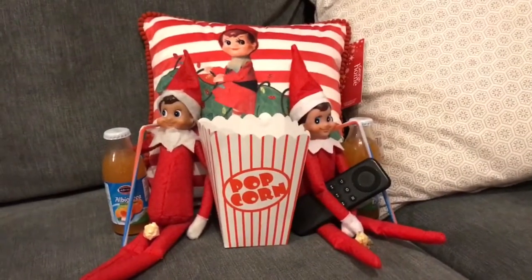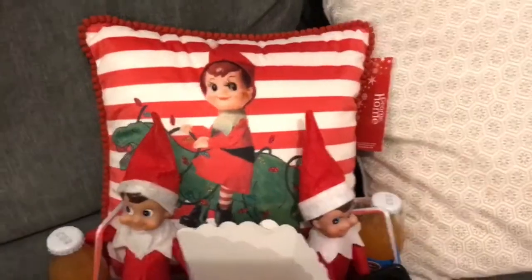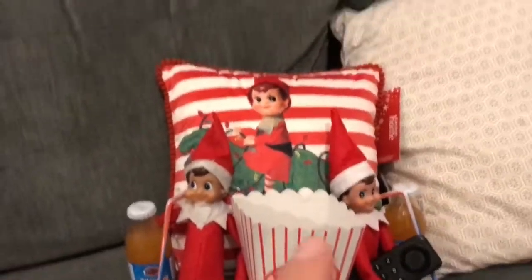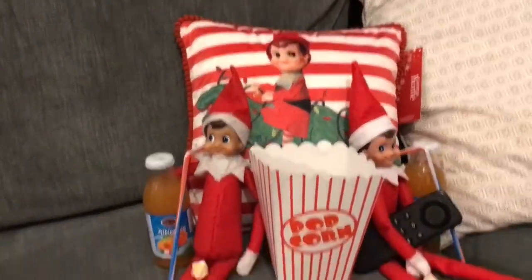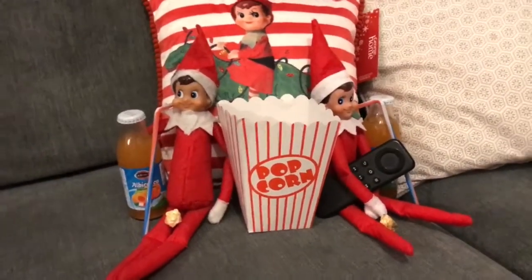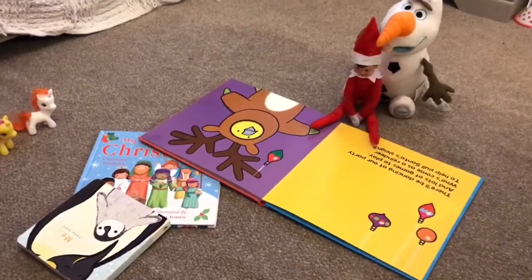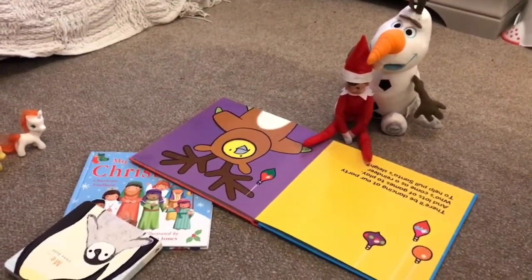And then day two for the elves — tonight they are having a film night. They have got some popcorn in there, and a new cushion for the children, which was from Asda from a friend. They have got some apricot juice as well, and we'll see how the kids react to that one.